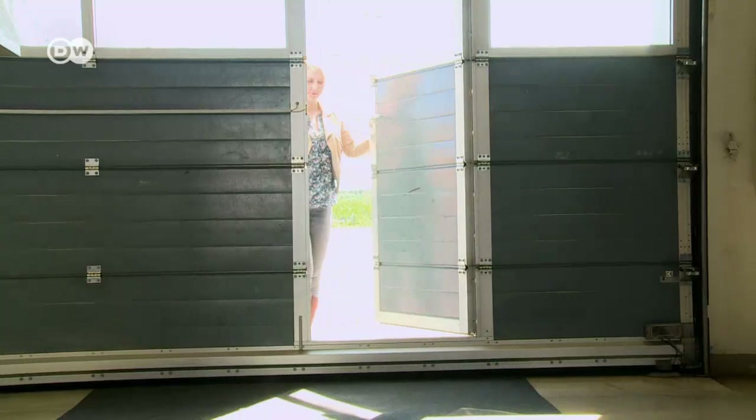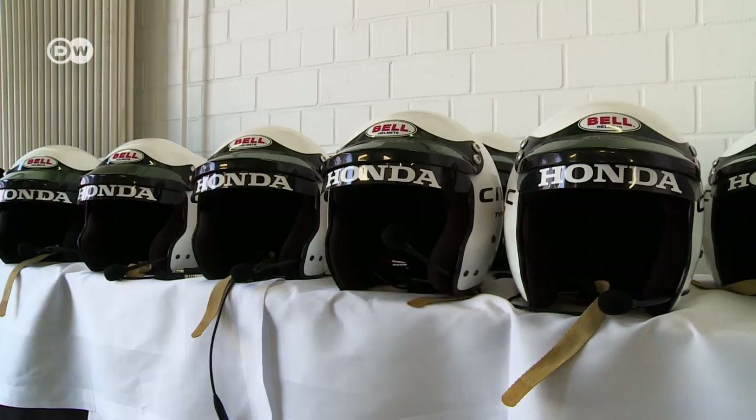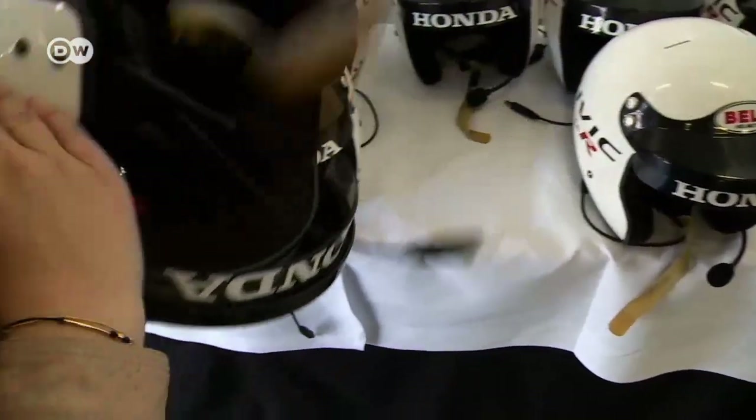Michelle says she still needs to do something before she hits the track. She gets some quick instructions for the test track and dons a safety helmet.